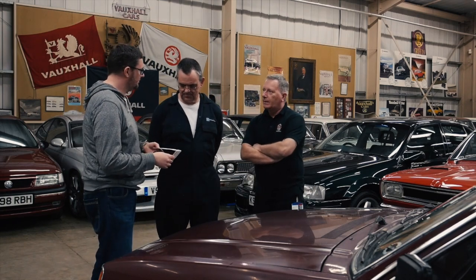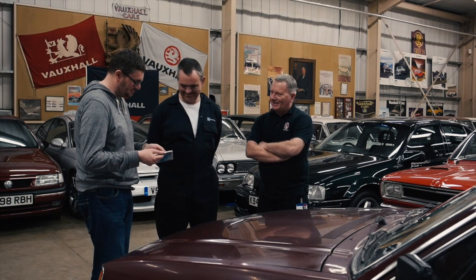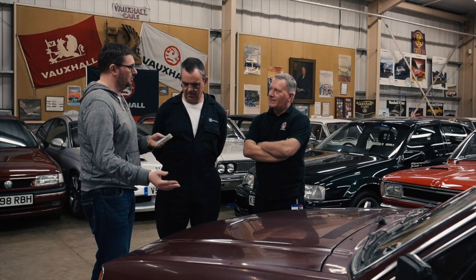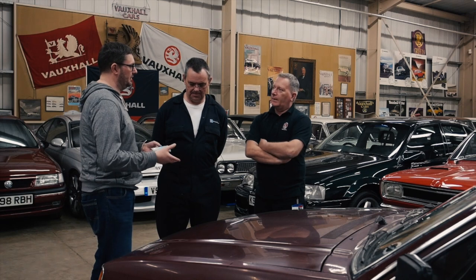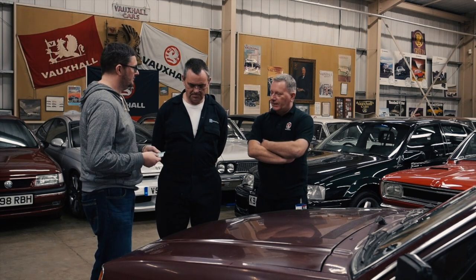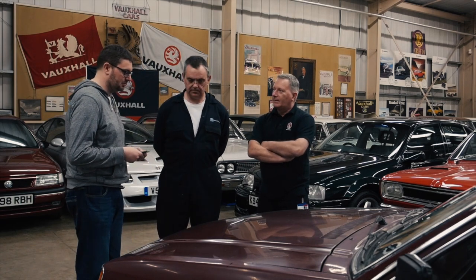Oh, you actually remember the guy that would have done that? He would have been one of our fitters at the time, when we were apprentices. So the car would have arrived — because obviously it came from Germany originally — would have come over here, gone through an inspection and check, been prepared for the road. And with that registration plate, it would have been one of our company cars. That is very, very cool.